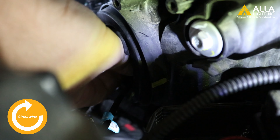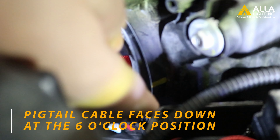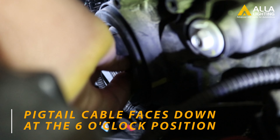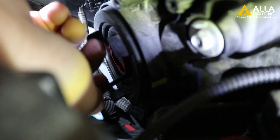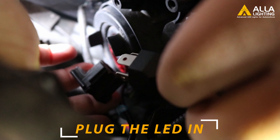Twist the bulb clockwise until the pigtail is facing downwards in the 6 o'clock position. Finally, connect the plug back into the connector and you are done.